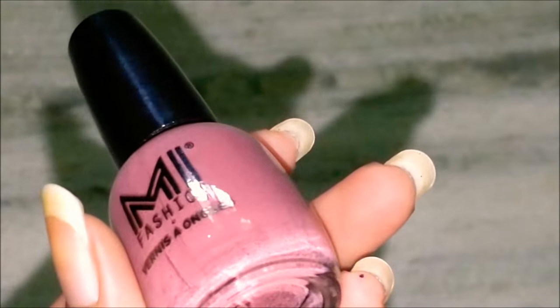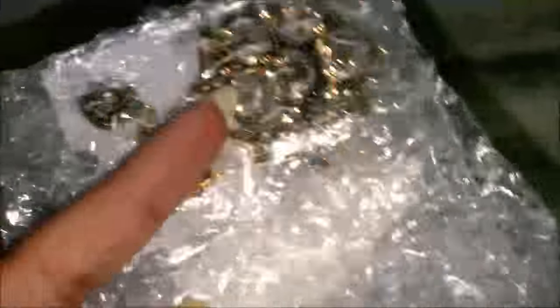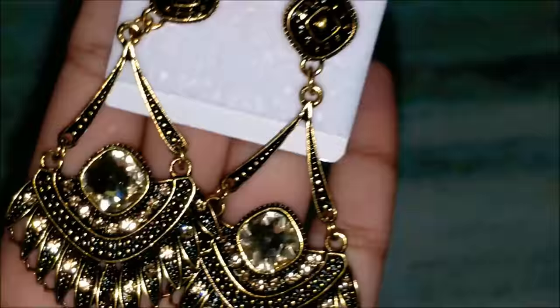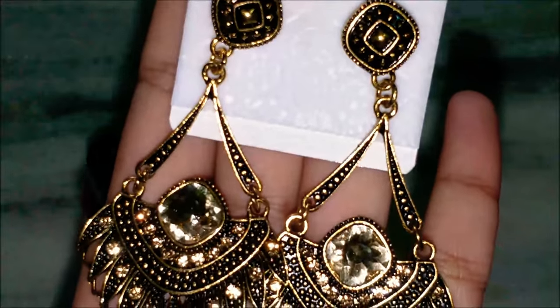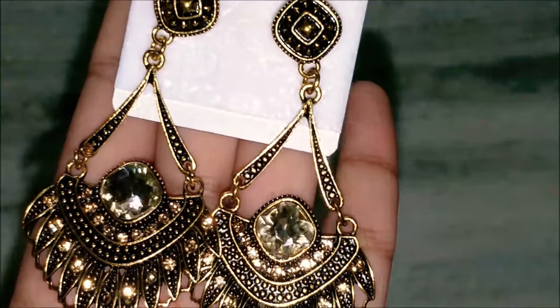Then I got an option to choose two earrings. I had like 15 to 16 options and I chose these two. Let me just remove the bubble and show what all I have received. These are the first pair of earrings — they're golden and will actually go with any traditional outfit. They are so beautiful.